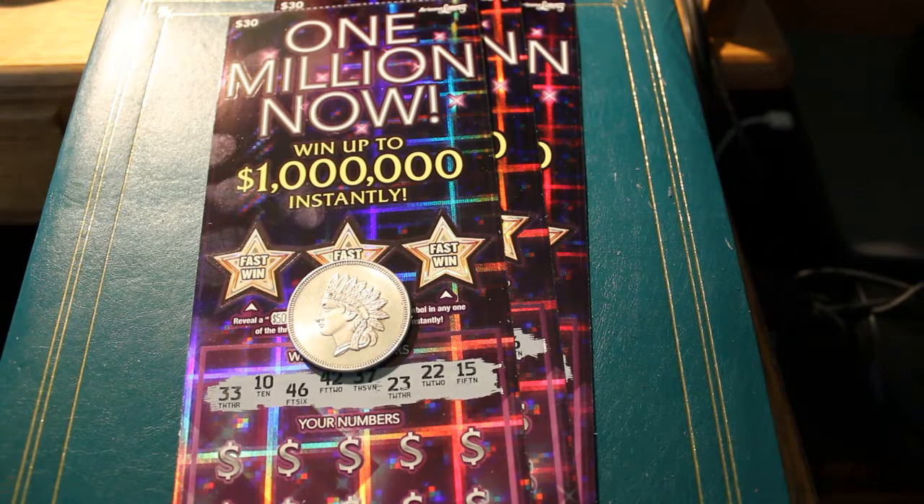Hello YouTube, Donald's Desert Digest, back with another Scratcher session. Today we're going back to one of my old favorites, the $1,000,000 Now $30 Arizona lottery ticket.